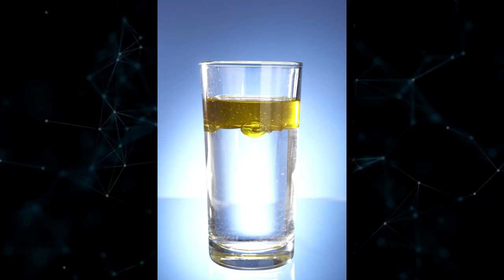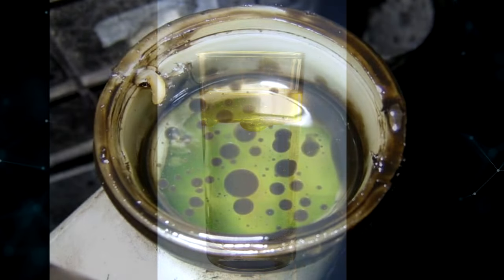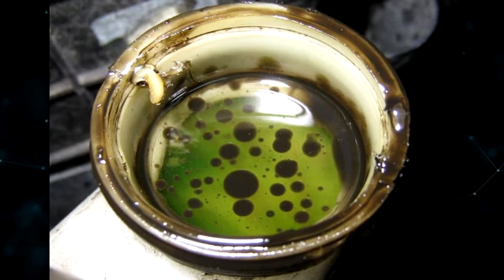Everyone has heard the adage oil and water don't mix. Engine oil and coolant fall under the same category. When these two fluids are forced to mix, a big mess is created because they don't mix well.